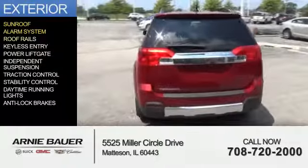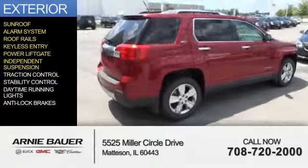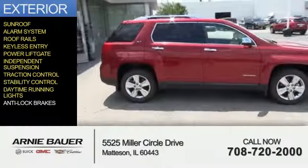an alarm system, roof rails, keyless entry, power lift gate, independent suspension, traction control, stability control, daytime running lights, and anti-lock brakes.